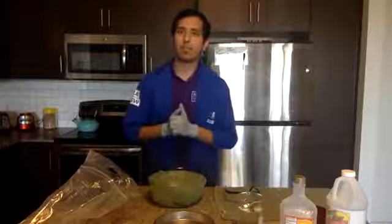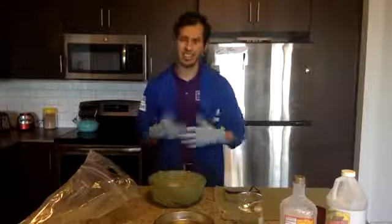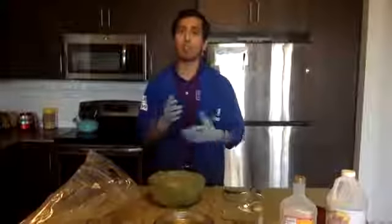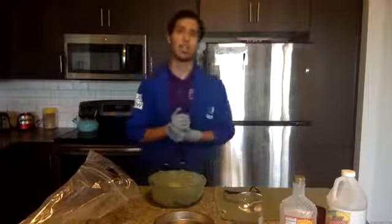Hi everyone, it's David from Arizona Science Center. I hope you all are having a fantastic day so far. I'm having a great day and I'm really excited to share this science with you. Today, what we are going to be going over are dry ice comets. But first, we have to talk about comets.